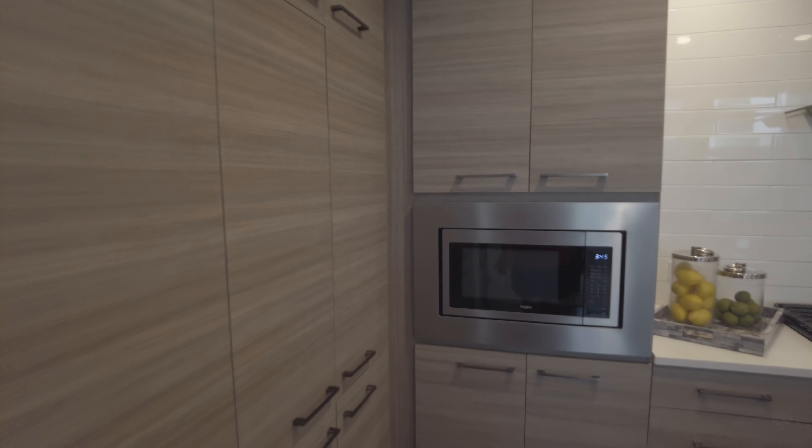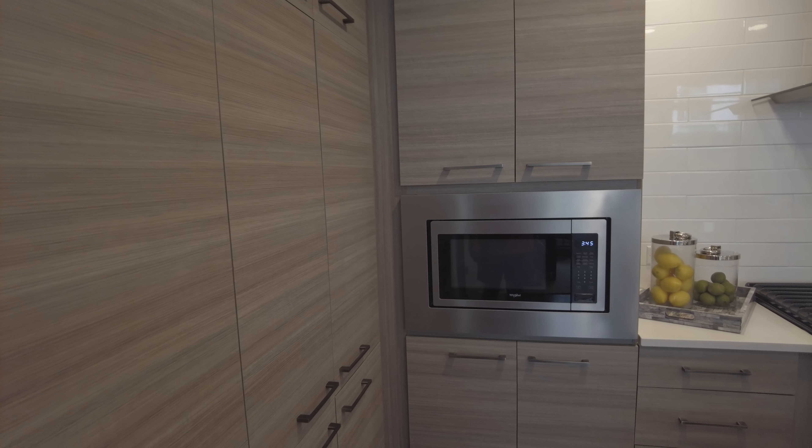Look at this wall of cabinets — what an incredible design, it's so gorgeous. And the appliances are just so delightful, they're beautiful.